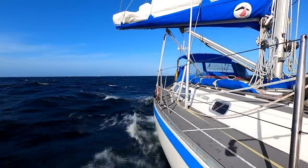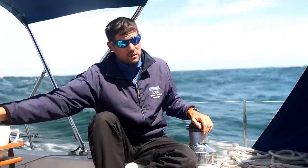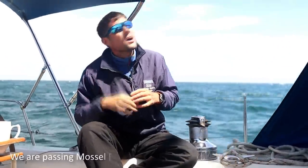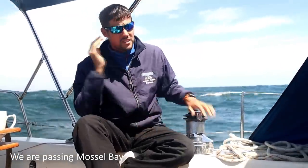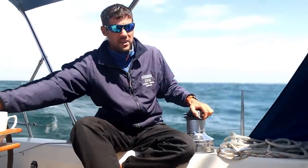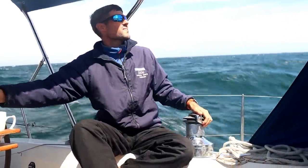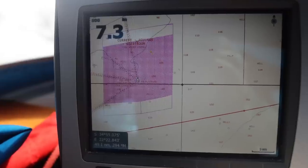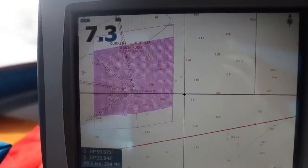The breeze has really kicked in today — much more what we were expecting — and the sea state has got a lot rougher too, though not too bad. We've had a careful look at the forecast this morning. We're going past the last place we can pull in and stop. We decided to go on despite the forecast still gusting 36 knots further along — we've decided that's going to be manageable. We are carrying on.